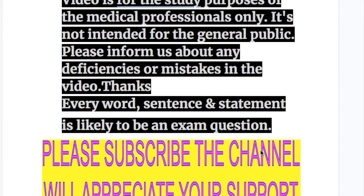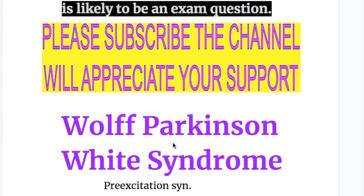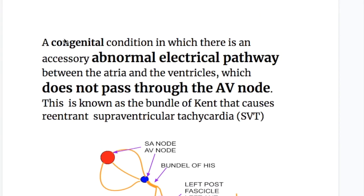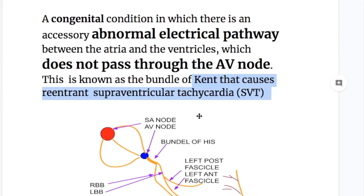In this video we will discuss Wolf-Parkinson-White syndrome — its etiology, pathology, clinical features, EKG findings, and treatment. Wolf-Parkinson-White syndrome is a pre-excitation syndrome, a congenital condition in which there is an accessory abnormal electrical pathway between the atria and ventricle which does not pass through the AV node. This is known as the bundle of Kent, and it causes re-entrant supraventricular tachycardia.